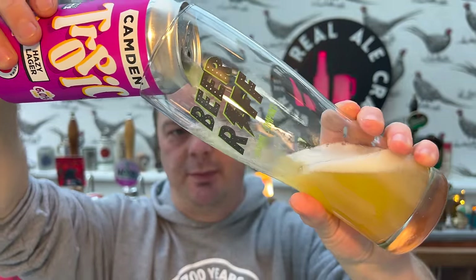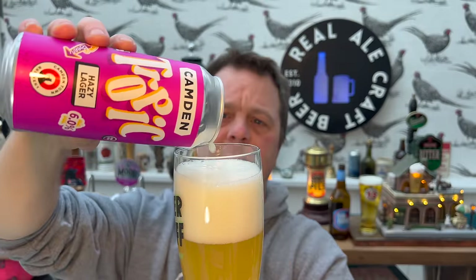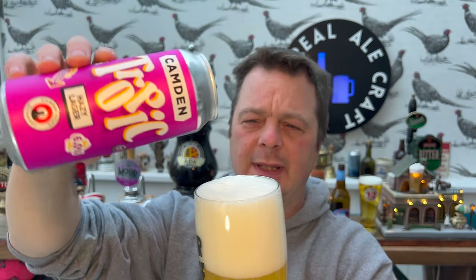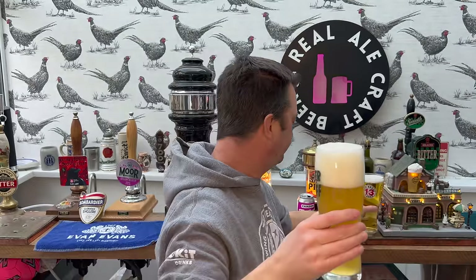I don't want to spoil the Via Roma video too much, but I was critical of the fact that it was brewed in the UK and it's kind of Italian-themed. It's happening a lot — Madri, San Miguel, I think even Tyskie now is brewed in the UK. Look at the difference between these two — same company. They're trying to cover off every single aspect of the market that they can, and being one of the biggest brewers in the world, you're going to do that, aren't you?